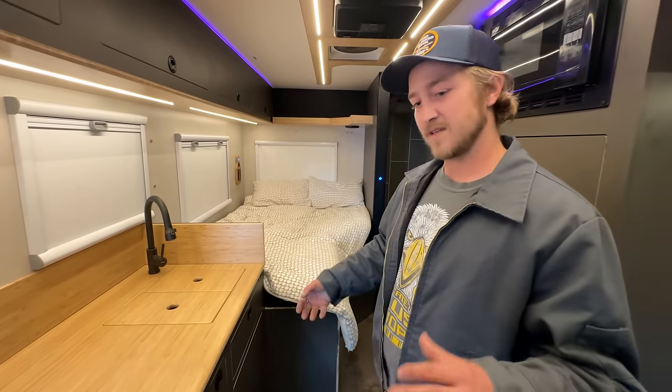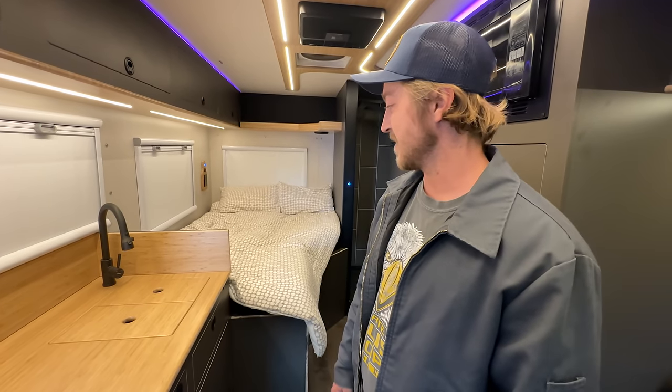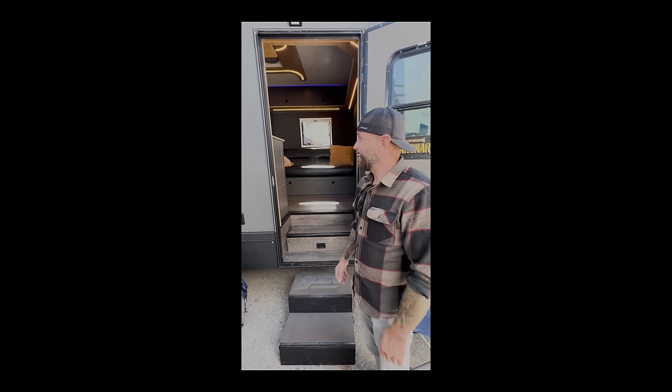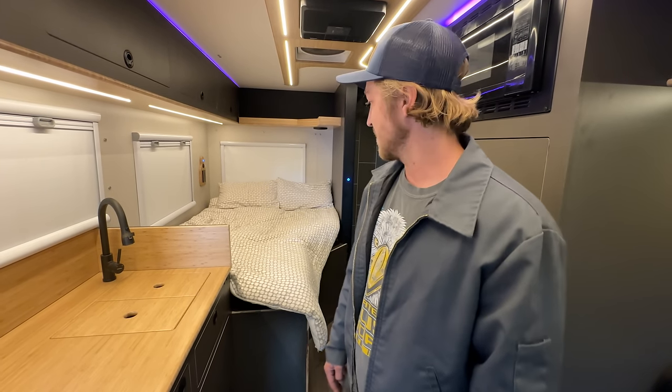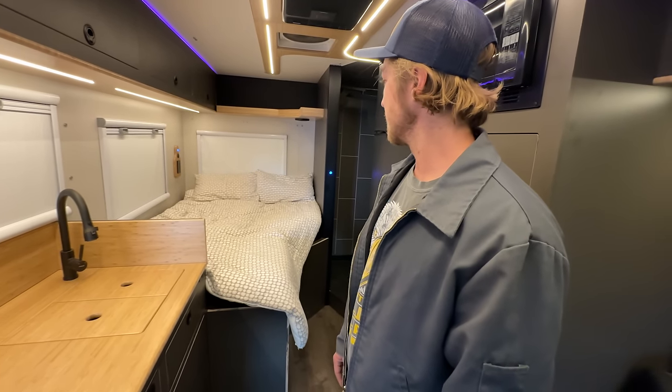We're racing to get it done for an upcoming show where we're going to display it and see what people think. Initial thoughts? I want it. Absolutely one of the coolest things I've seen here. And check the shower out.